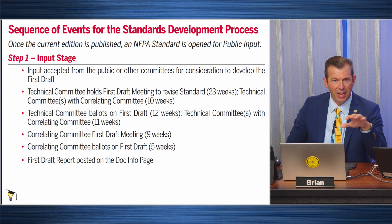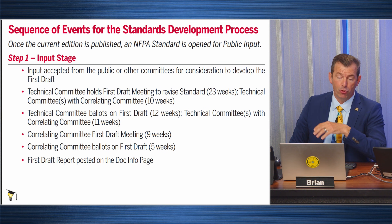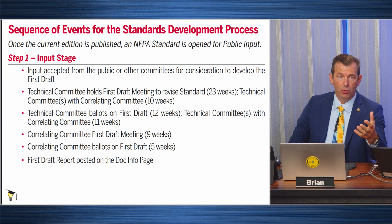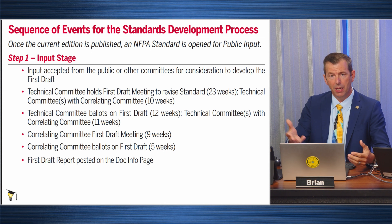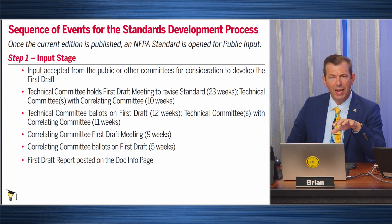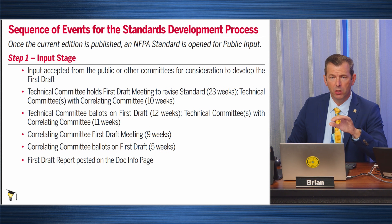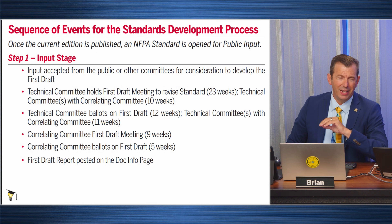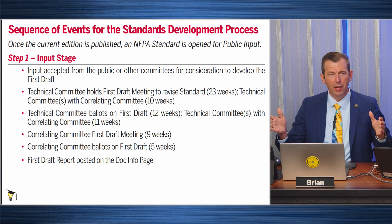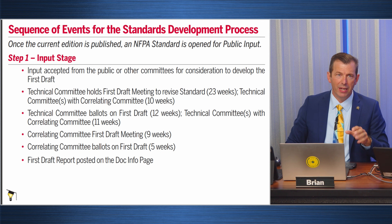The code making panels put things together during a review process and come up with what is called the first draft. That draft is then sent out to public comment, so people that have submitted inputs and others have the opportunity to comment on the tentative changes made by the code making panels. There's also a Correlating Committee watching over the whole process to make sure that when changes are made in one area of the code that impact other areas, the changes are made across the board and we don't end up with orphans.